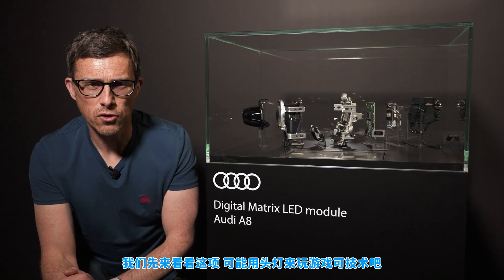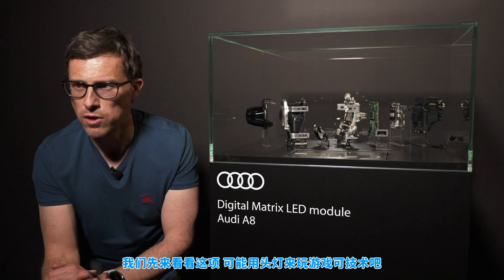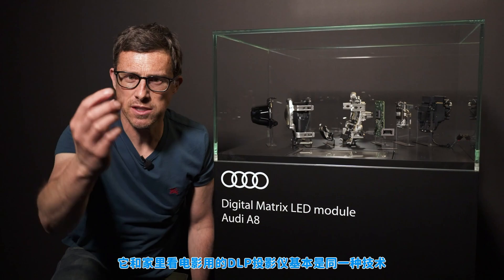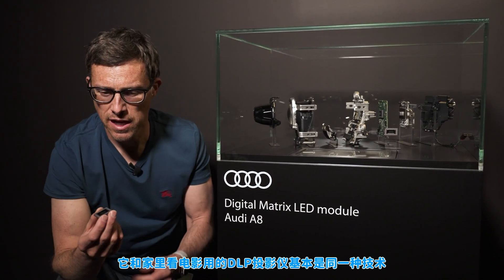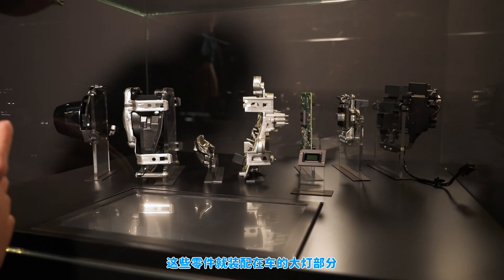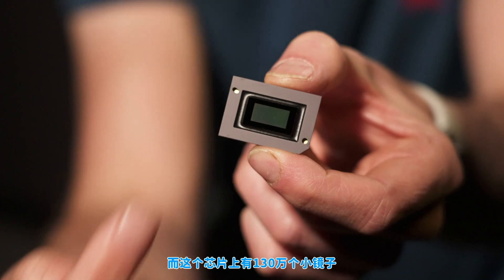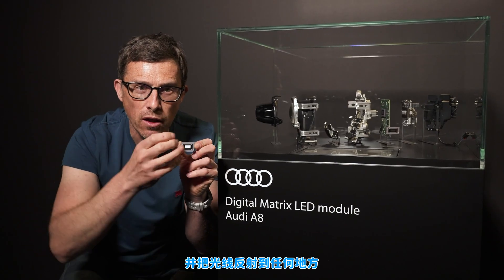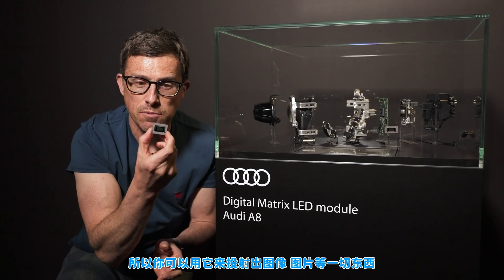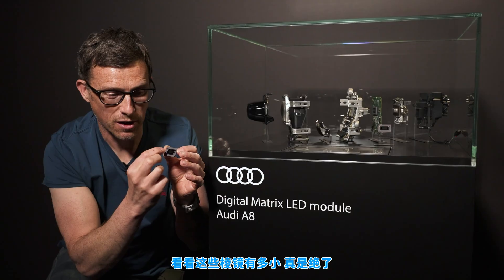Let's start by talking about the technology that makes being able to play video games with your car's headlights possible. It's a Texas Instruments micro mirror chip — essentially the same technology that you get in a DLP projector at home for watching movies. It sits in the car's headlight unit and three LEDs send light at it. There are 1.3 million little mirrors which can reflect the light exactly where you want it to go, allowing you to create images or pictures. It's insane.